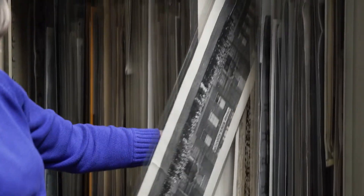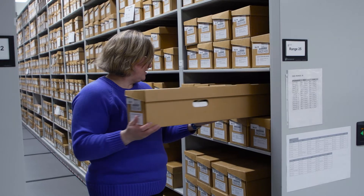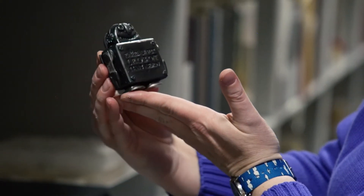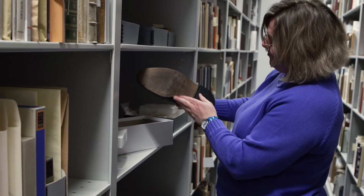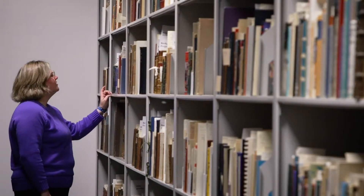Architectural drawings, rare books, anything that would be too fragile to be circulated or that we believe is special in some way and we want to preserve it for future researchers. So today I thought I'd show you some of my favorite items from our vault, specifically from the book collection.